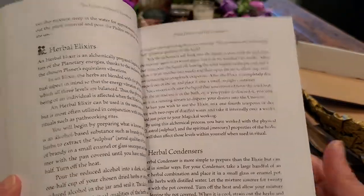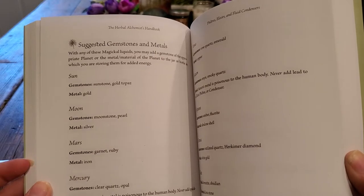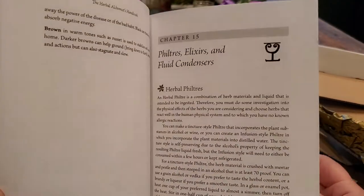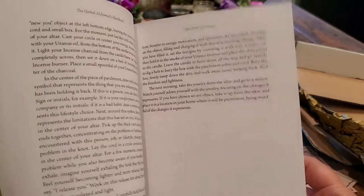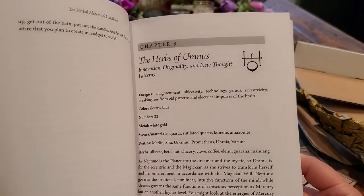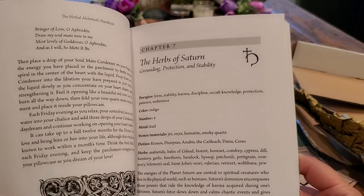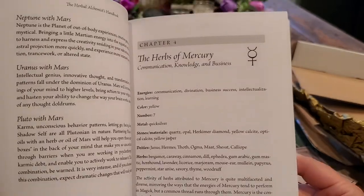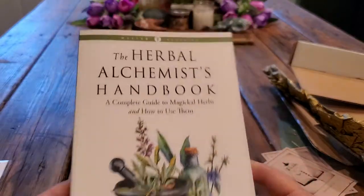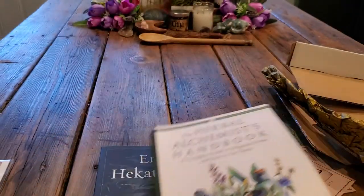So flipping through we have elixirs, gemstones, metals, and oils. It looks like we're going to have herbs for the planets as well. This is going to be interesting — I'm excited! So that's The Herbal Alchemist Handbook by Karen Harrison.